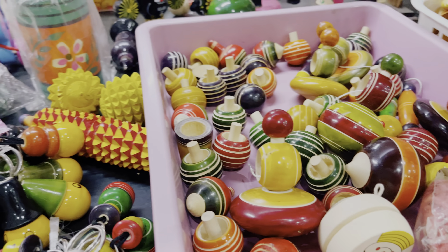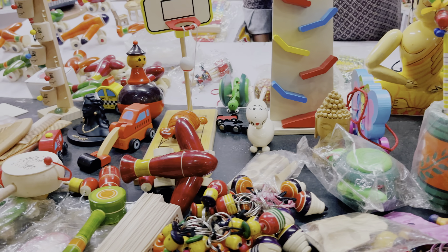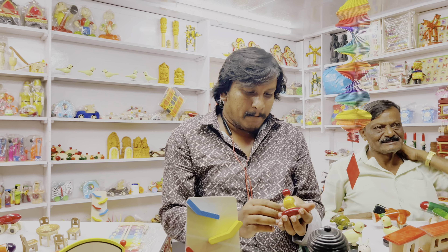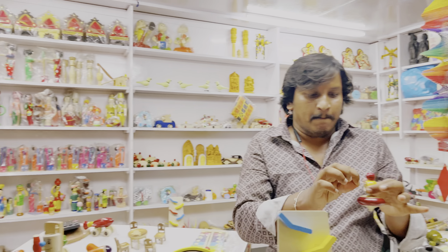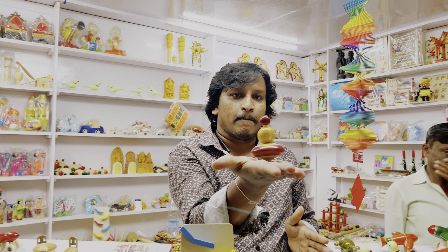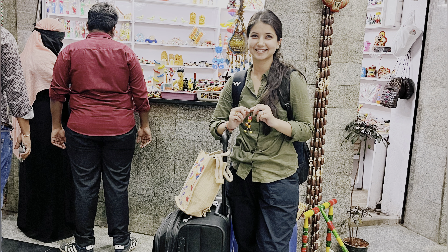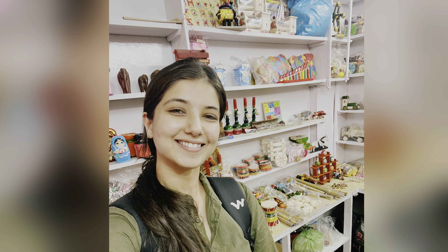These are made of wood and I got them at a discount. If you're here and there's some time before your train arrives, you can come and visit to buy some indigenous handmade toys which keep Indian heritage alive. Shopping can always make women happy!